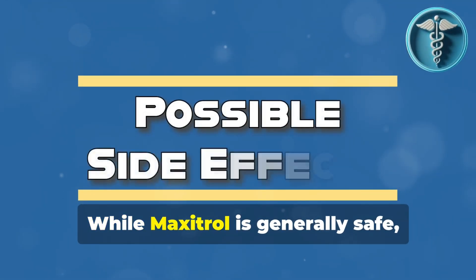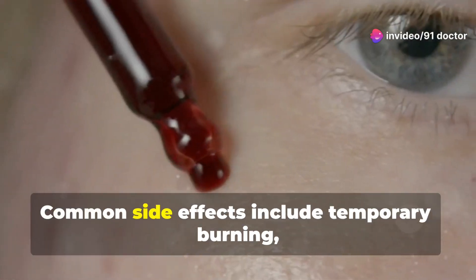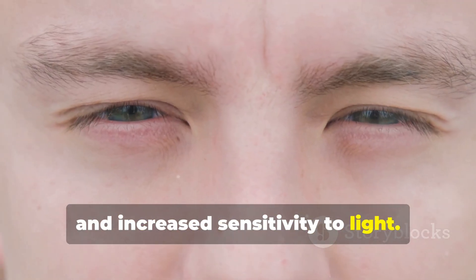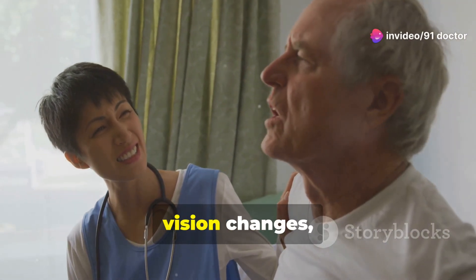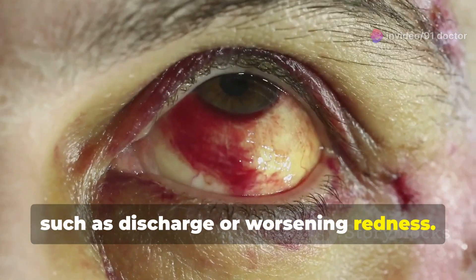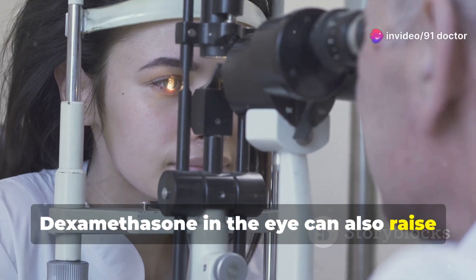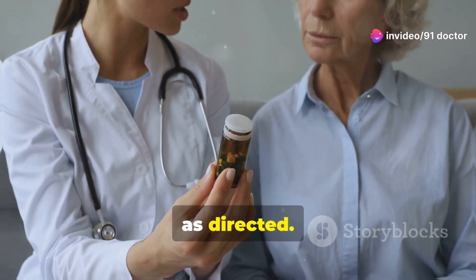While Maxitrol is generally safe, like all medications, it can cause some side effects. Common side effects include temporary burning, stinging or redness in the eye, blurred vision right after applying the drops, and increased sensitivity to light. Rare but serious side effects include eye pain or severe discomfort, vision changes, and signs of a new eye infection, such as discharge or worsening redness. If you experience any severe side effects, contact your doctor immediately. Long-term use of steroids like dexamethasone in the eye can also raise the risk of conditions like glaucoma or cataracts, so it's essential to use this medication as directed.